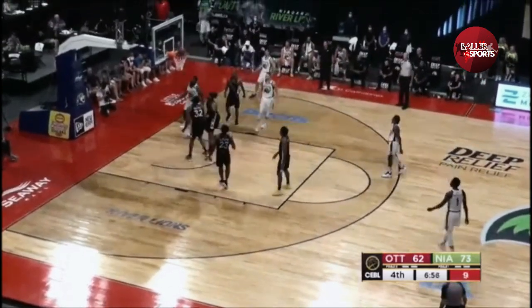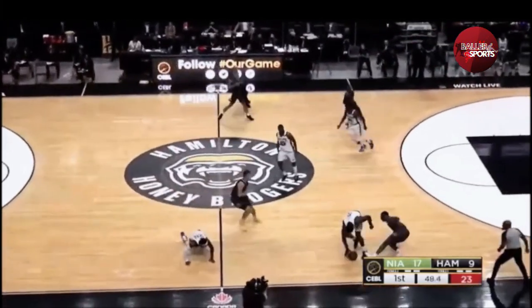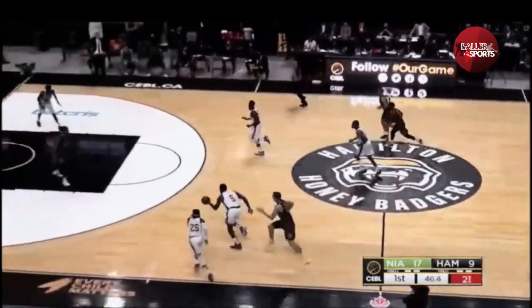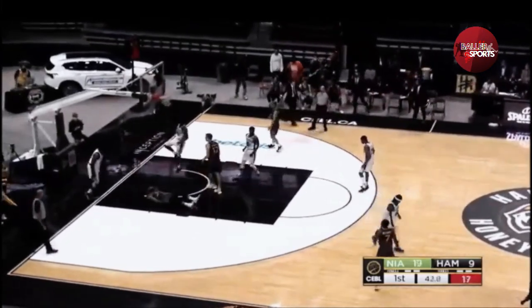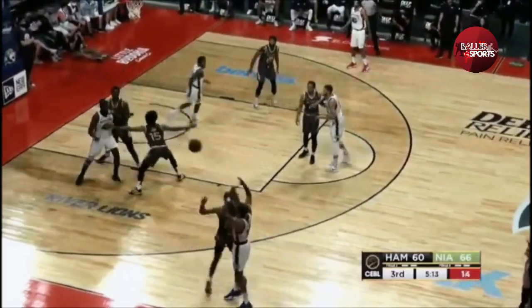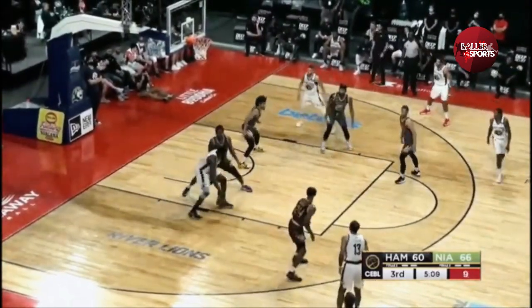Ashaloo, 10 on the shot clock. He gets around Nick Ward. Phil Scrub. Downloaded Olu Ashaloo, working on Kalief Young.